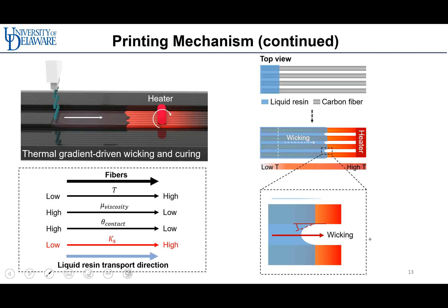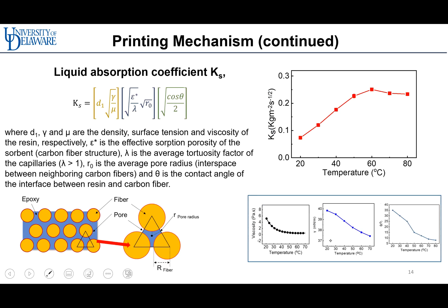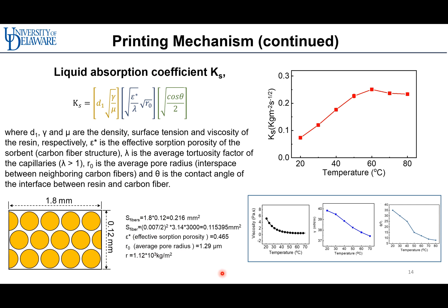As the temperature of the fibers increases, the viscosity of the thermoset and the contact angle become lower, and the liquid absorption ability becomes higher, inducing liquid resin transfer toward the heater. The liquid absorption coefficient is composed of three parts: the liquid resin properties, the narrow space structure between the carbon fibers, and the interface between the fibers and the matrix. The calculated liquid absorption coefficient reached a peak at a temperature of 60 degrees, then decreased due to the decrease in polymer viscosity.